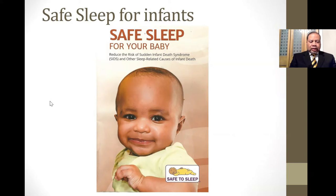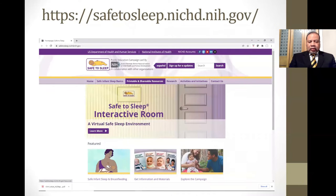I'm going to be talking today using a program developed by the National Institute for Child Health and Development. I suggest that you go to Google and search Safe Sleep NICHD, and you will be drawn to this website. This website is very informative — there is an interactive room about safe sleep, and there are printable and shareable resources, including the brochure that I will be illustrating from.